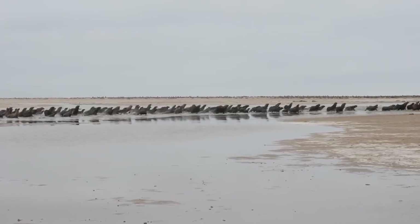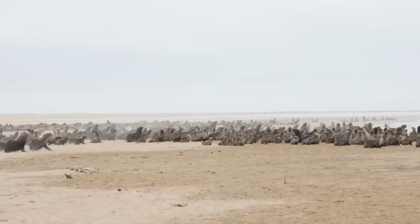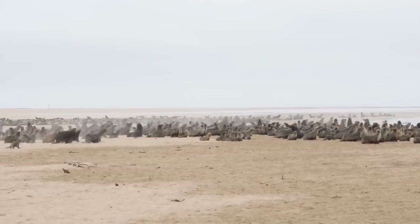My name is Nodier. I am from Walvis Bay, and this is my workplace. I come out here every day. I own and run a kayaking company, and we come out here to the Pelican Point seal colony. We've got about anything between 40,000 and 60,000 seals living out here, and we come kayaking with them.